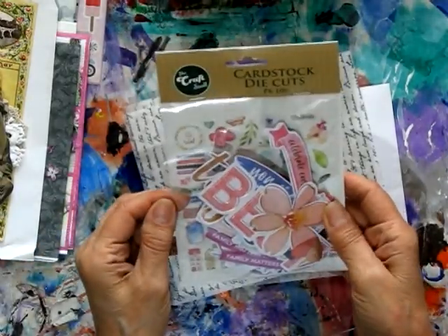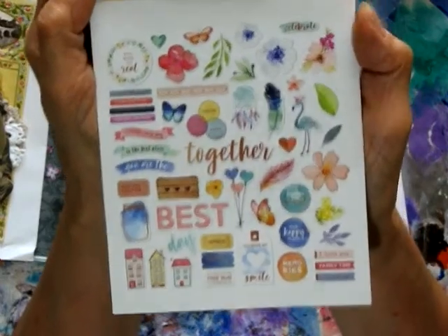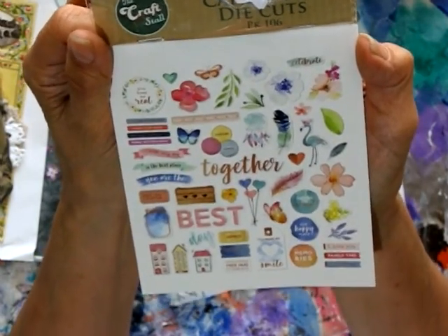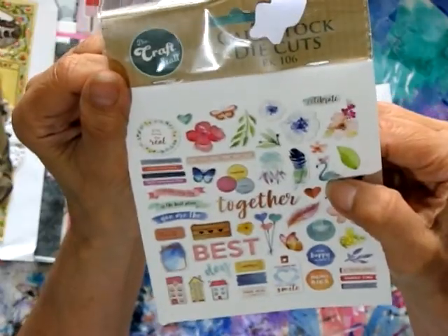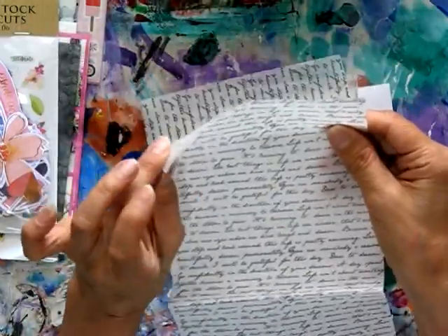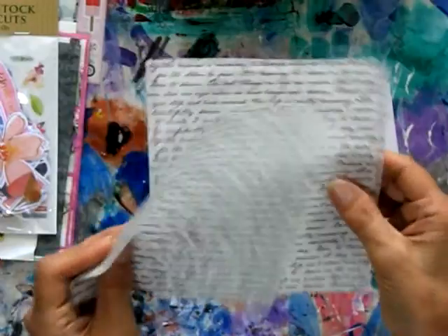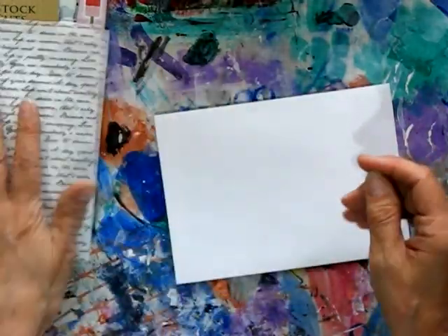And here are some cardstock die cuts — rather than take them all out I'll show you the card that has all of them in there. There are lots of words, flowers, feathers — I can see a dream catcher and a flamingo, that's great. Oh this is fantastic! Is this vellum? I think yes, and it's got handwriting printed on it. Wow, that's awesome — I don't have anything vellum printed like that. It's wonderful, or maybe it's some kind of tissue, but anyway it's awesome.